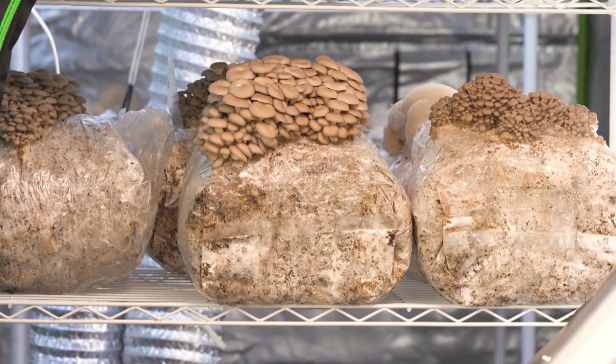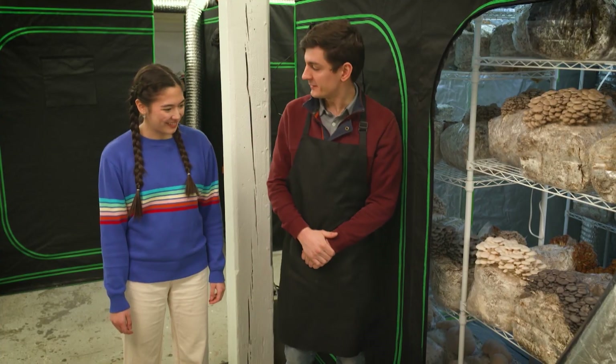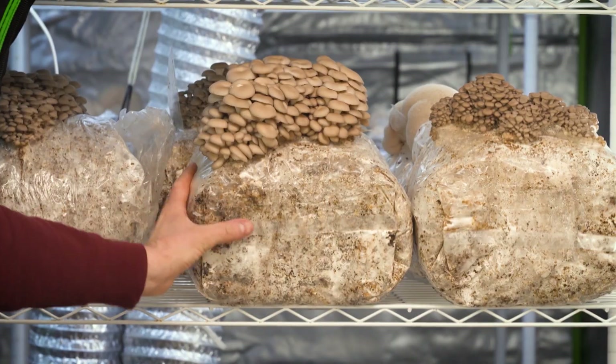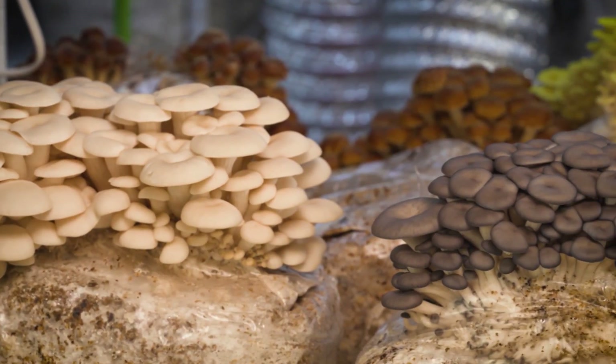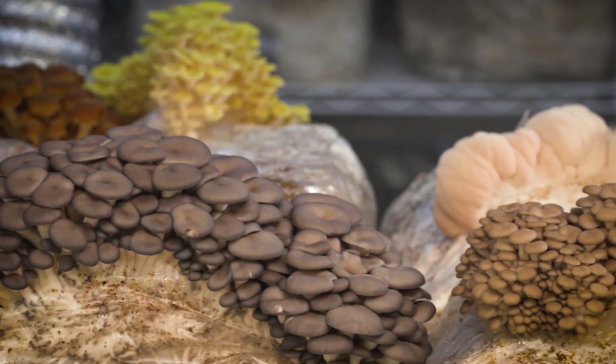Mushroom spores are like the seeds of plants. They sprout on material that we make from sawdust, which comes from trees cut down for lumber. Over time, spores create mycelium. Eventually, mushrooms will pop out in all different shapes and colors. People who know about mushrooms call these fruit.